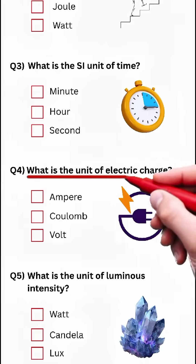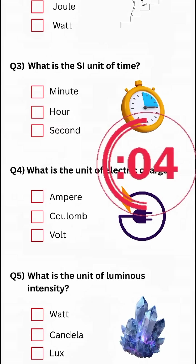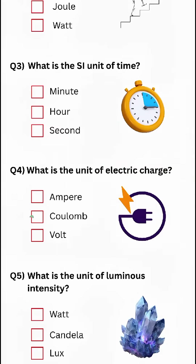Question 4: What is the unit of electric charge? Answer: Coulomb.